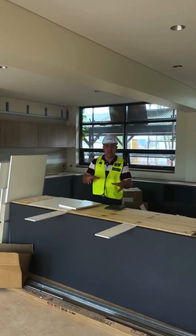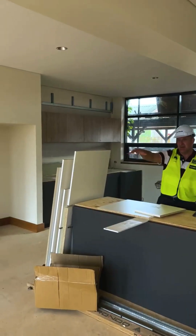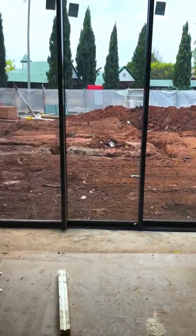One of the key points of the build was to create a new area for our staff. This section I'm in now is the kitchen area, and just in front of me is the staff lounge, which all opens out to a beautiful outdoor courtyard.